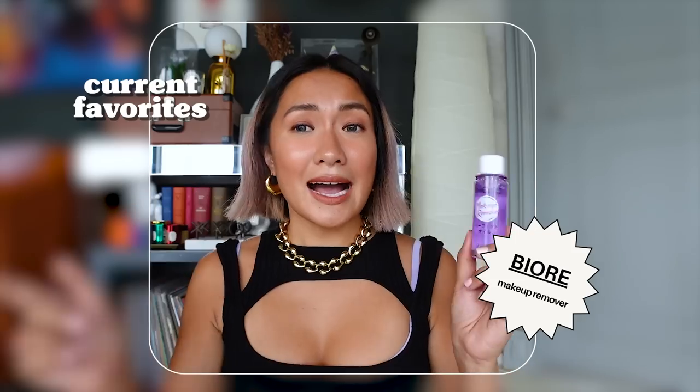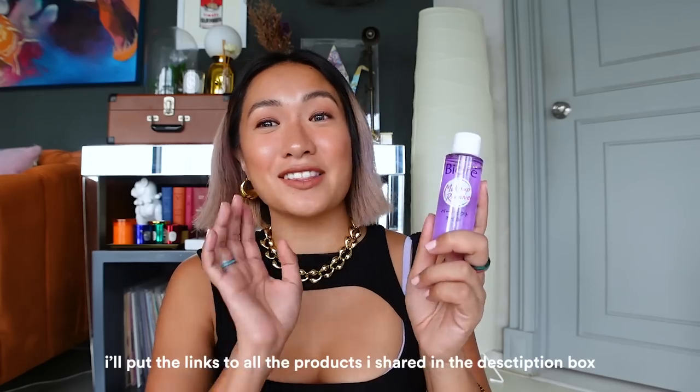If you have thick makeup on — especially eyeliners or heavy shoot makeup — and need an oil-based makeup remover, I have the Biore Makeup Remover. I researched the best makeup remover when I went to Japan and this came up. I thought it wasn't available in the Philippines but it's actually at Watson's and online — I'll put a link in the description. It's affordable, smells great, and is super effective. Unlike other oil-based removers, one or two wipes and the makeup's gone. Make sure to get the violet one!